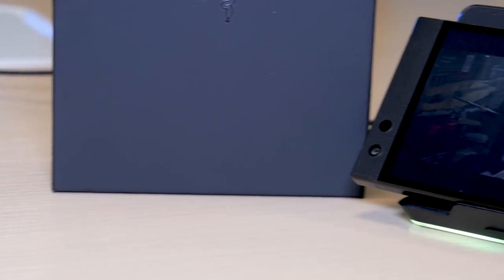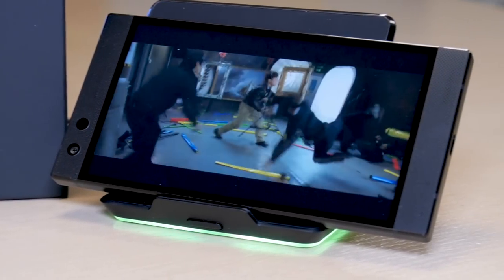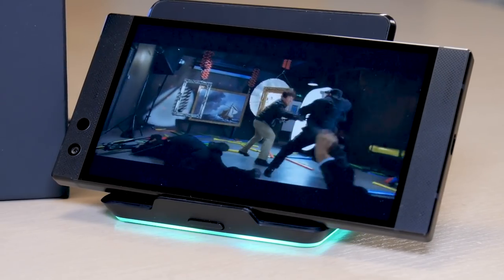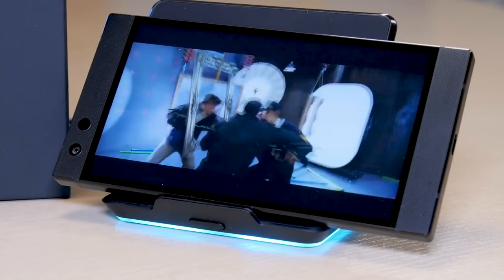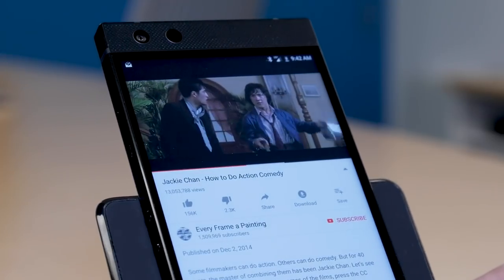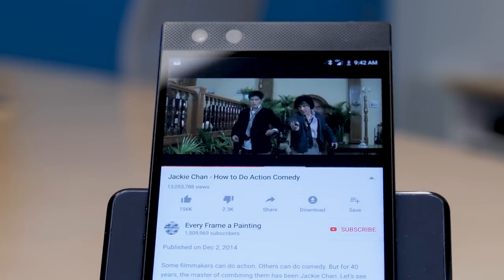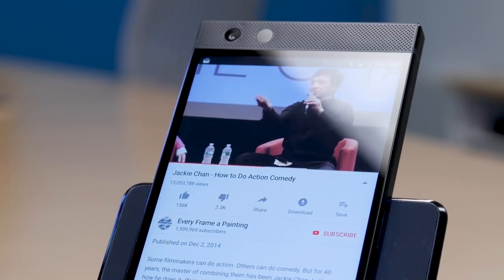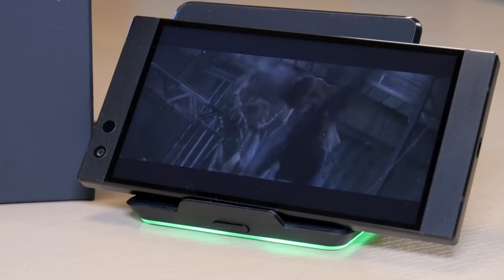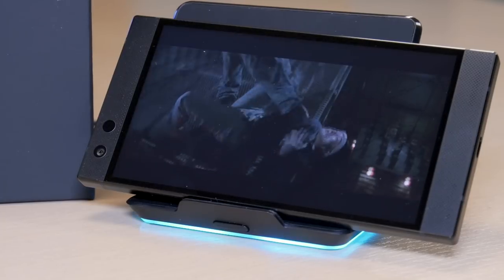From the front, the Razer Phone 2 looks exactly the same as its predecessor. You still have a 5.7-inch LCD IGZO screen with a Quad HD resolution, and it maintains the 120Hz refresh rate for smoother gaming and scrolling throughout the Android interface. The screen supports HDR10, so you get the best viewing experience when watching HDR content in HDR-supported apps like Netflix and YouTube. But what's new here with the screen is that it's much brighter — it's much easier to see darker scenes in shows like Marvel's Luke Cage and Iron Fist.